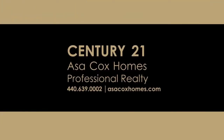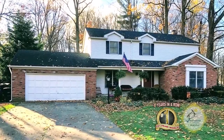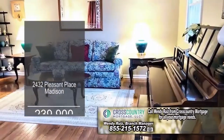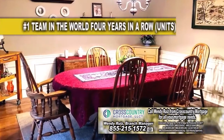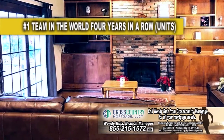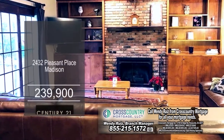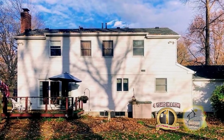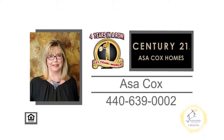Century 21, Asa Cox Homes. This home in Madison boasts four bedrooms and two and a half baths. The floor plan includes a formal living room and dining room. The kitchen has slate tile flooring and ample cabinet space. The family room is surrounded by light chocolate laminate flooring and a fireplace. A sliding glass door leads you to the backyard deck. For more details, contact the number one Century 21 team in the world, Asa Cox Homes.